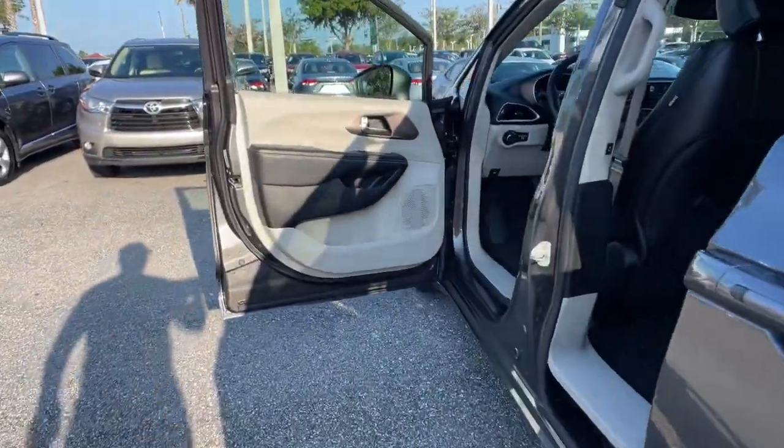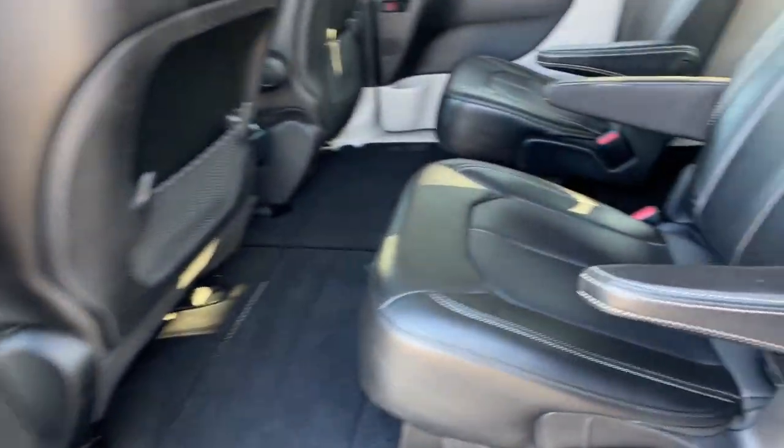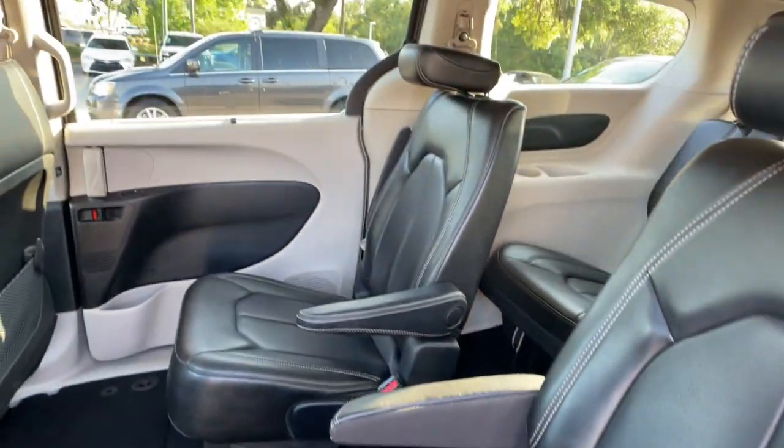Don't miss the chance to get all the features this outstanding Voyager has to offer. Our team will give you an outstanding test drive experience. Stop in today.